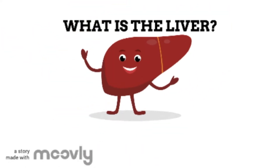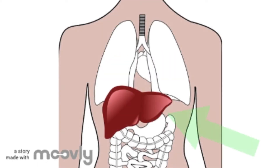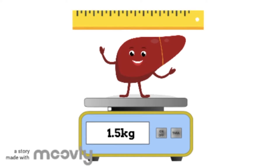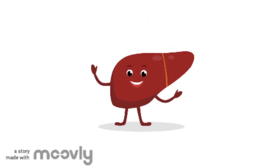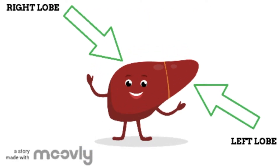What is the liver? The liver is a large organ found to the right of your stomach. The average healthy liver weighs about 1.5kg and is around 15cm thick. The liver has two large sections, called the right lobe and the left lobe.